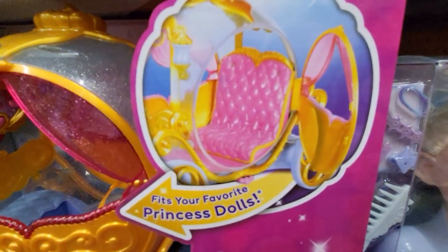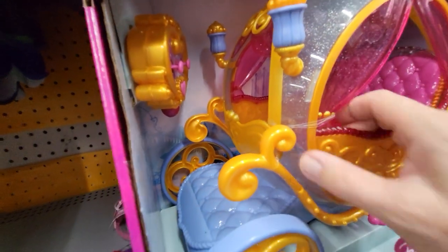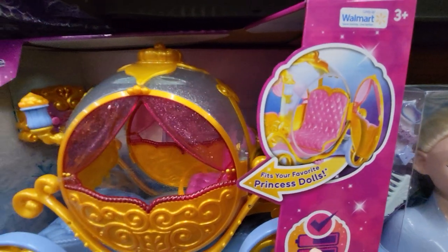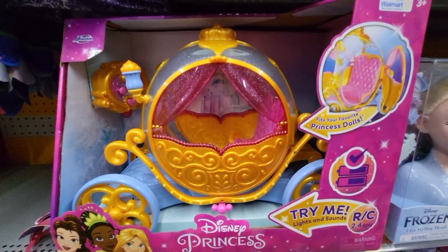Here's what it looks like inside the camera. Oh, the door opens — that's what it is. It's tied closed right here, but the door opens so you can put your dolls in. And it comes with batteries already, and this is at the Walmart in Florida.